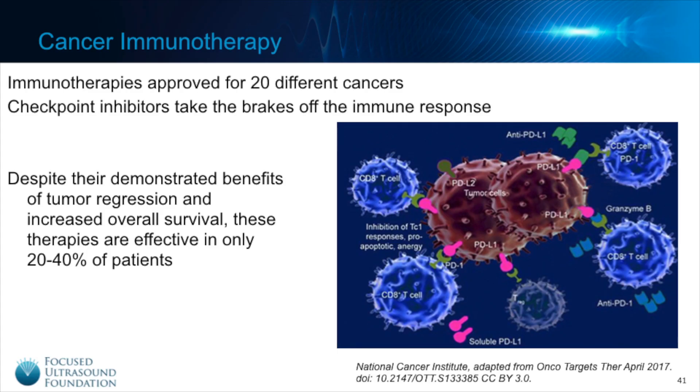You probably have heard of cancer immunotherapy. It's really the hottest area in cancer research and treatment these days. There are now FDA approvals for immunotherapies to treat more than 20 different cancers, and the most promising and well-known are probably the checkpoint inhibitors. These work by blocking immune checkpoints — the brakes of the immune system — and by blocking them, checkpoint inhibitors can unleash a more significant immune response to attack cancer.